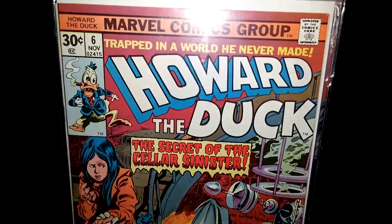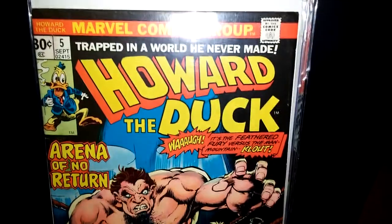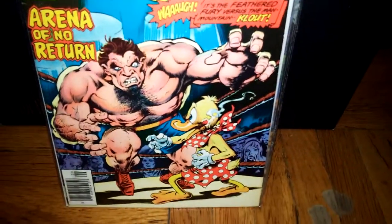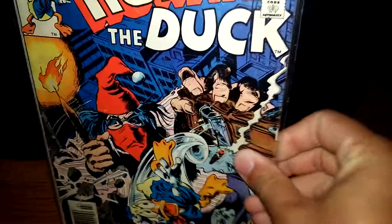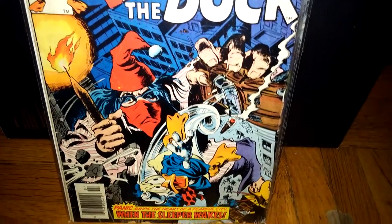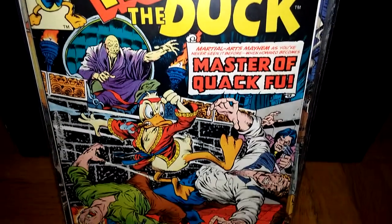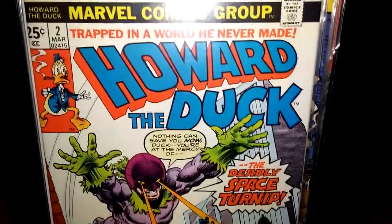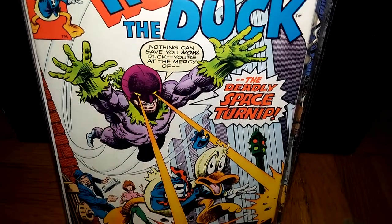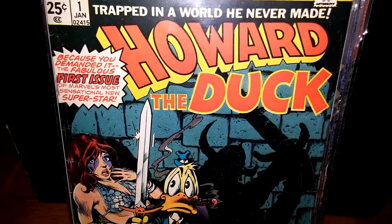Number 8. Number 7. Number 6. Number 5 — I like this cover a lot. Number 4. Number 3 — cool color. Number 2. And number 1.